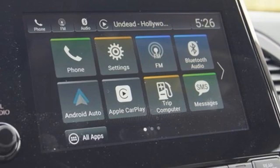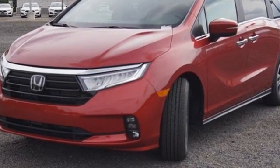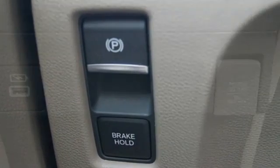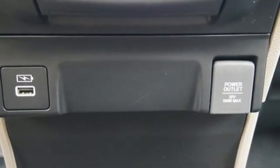It comes with all the amenities you need: memory exterior door mirror settings, front heated leather bucket seats, streaming audio, auto-dimming rearview mirror, and external memory control.